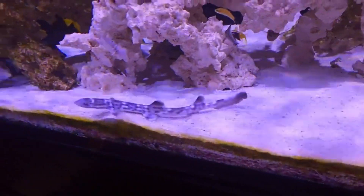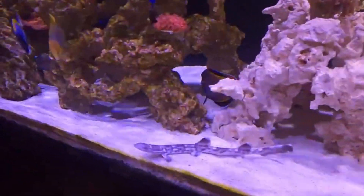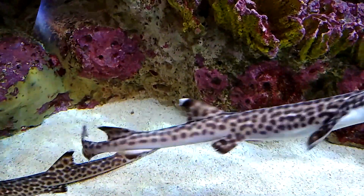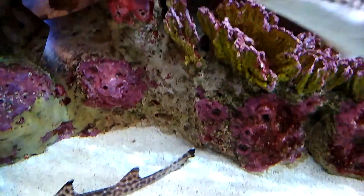They are threatened by habitat destruction and overfishing. They are sometimes caught as bycatch and can be utilized for food or processed for fish meal.